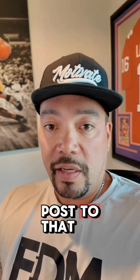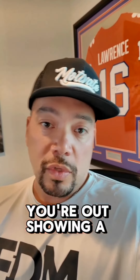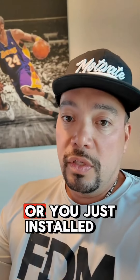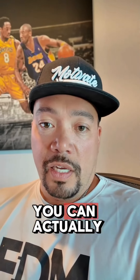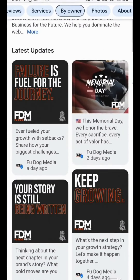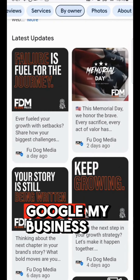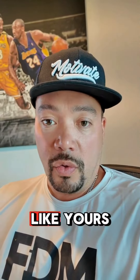You can actually post to that. If you're out on a job site, out showing a real estate listing, or you just installed some nice gutters or a new roof for your client, you can take photos of your job site or wherever you are out in your service area and create a post on Google My Business. That post with those photos is going to provide great information for people who are looking for businesses like yours.